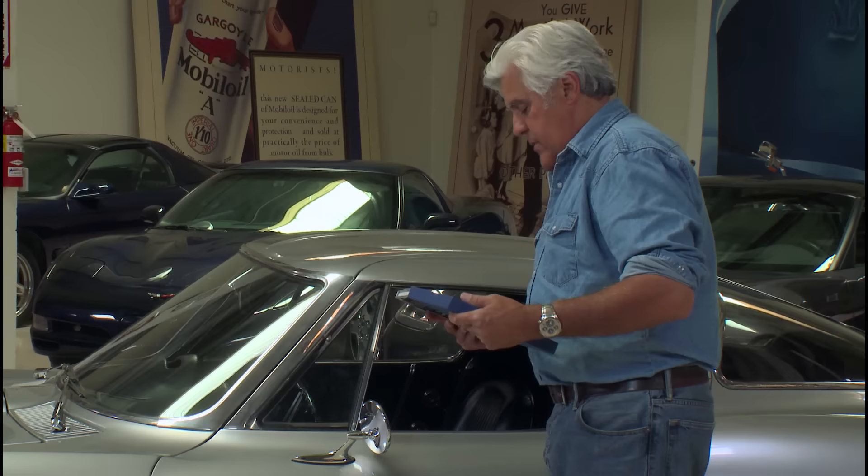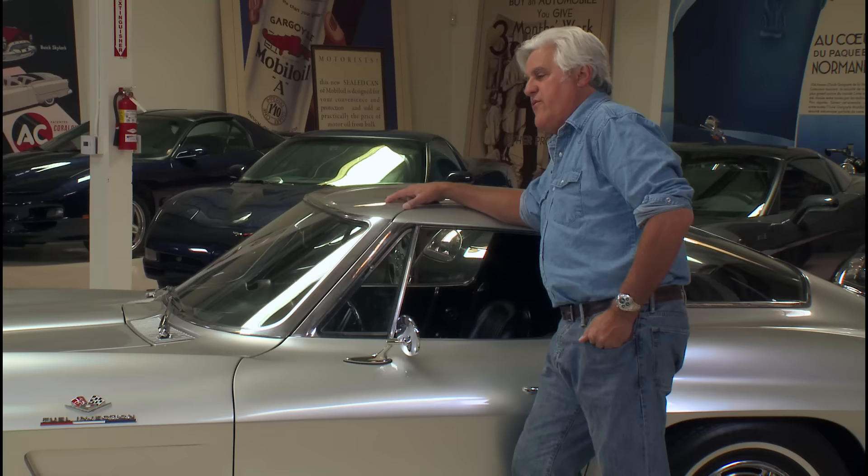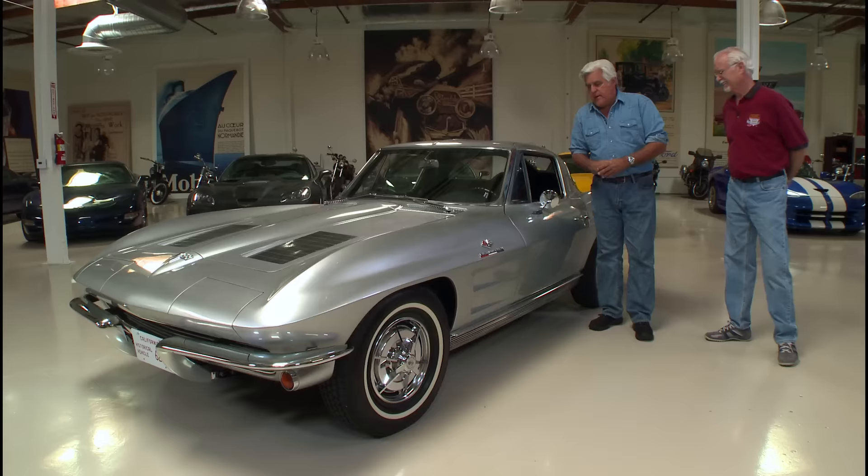I want to introduce you to a man who did this car for me. He is a master Corvette restorer, a Navy fighter pilot, a Vietnam veteran, did drag racing for years and was quite successful, and has done something like 24 frame-off Corvettes. Mike McCluskey, how are you? Good, Jay, how are you buddy? Good to see you.